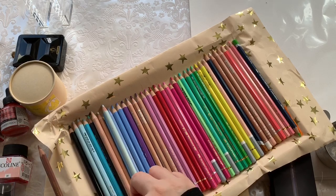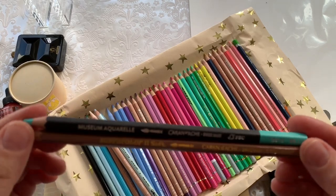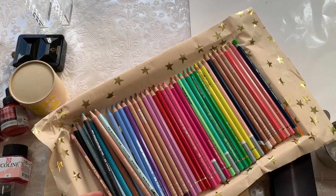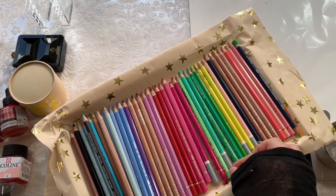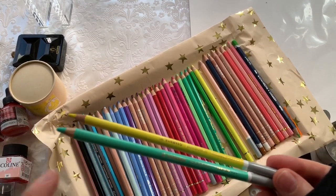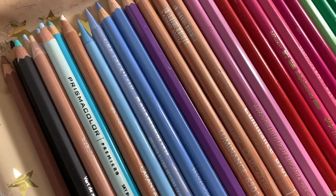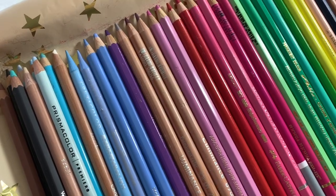As far as watercolor pencils go, I am a big fan of these two — they're both Caran d'Ache: the Supracolour Soft and the Museum Aquarelle. I really love both of those as far as watercolor pencils go, and just pencils in general, they're really beautiful. As far as chalk pencils go, these are the Stabilo Carbothello — I love these as well, but they do leave a chalk texture on your page. And I actually really love these, the Cretacolor Monoliths — they're really beautiful. They are a watercolor pencil, but I really just like them as a pencil.